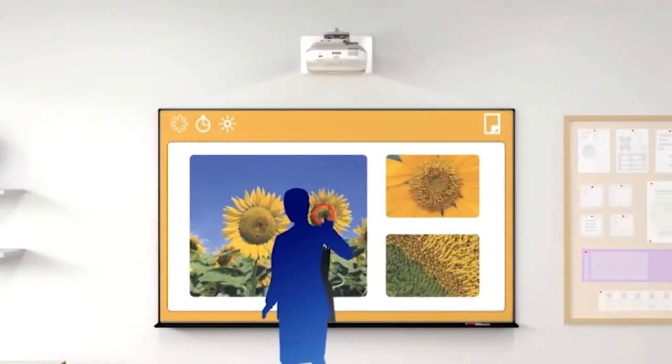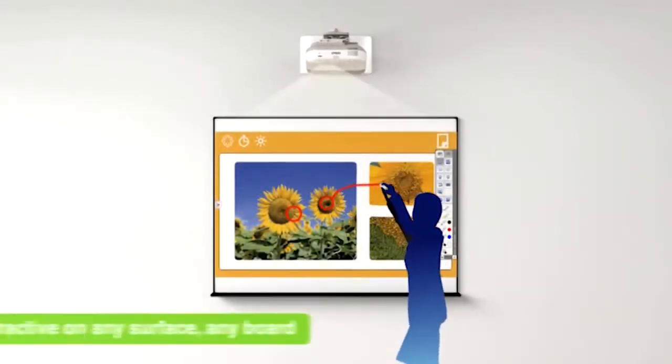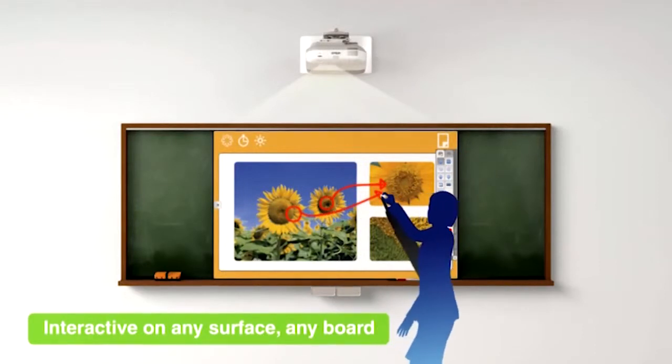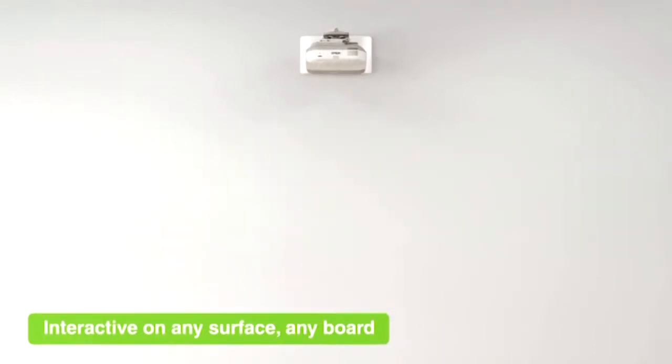An exciting change is the interactive projector, which means you can turn any projected image into an interactive surface. This can mean that you can turn a tabletop into an interactive surface, a wall into an interactive surface, or even a floor into an interactive surface.